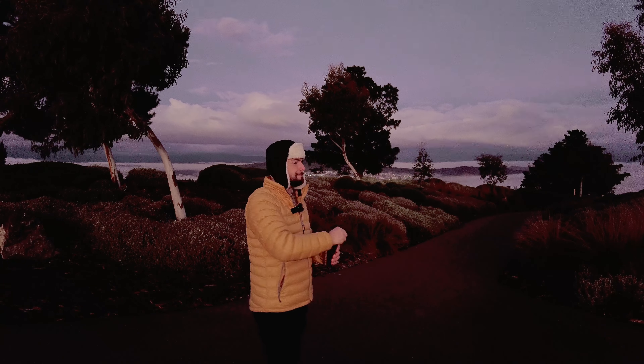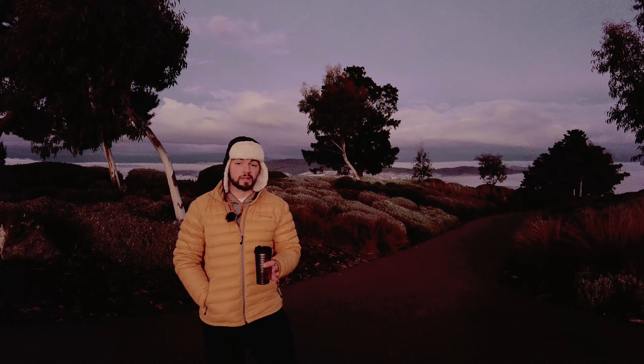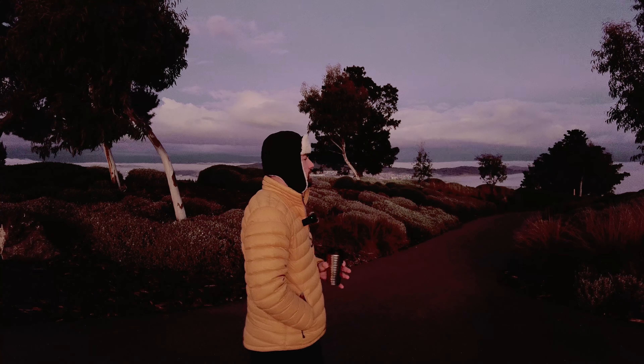Good morning ladies and gentlemen. I'm at the Arboretum this morning. I've been here probably about a dozen times since I shot my last video from here, which was very mediocre — the photos as well as the video. But sometimes you get frustrated and you'll post anything that comes up.